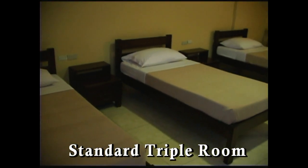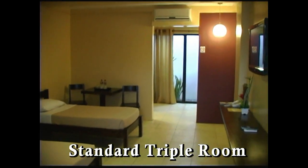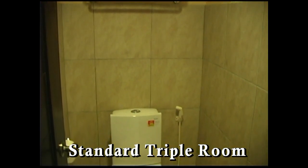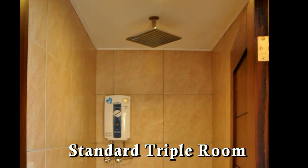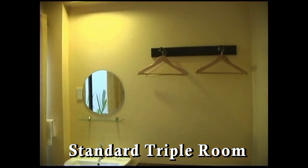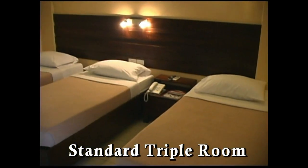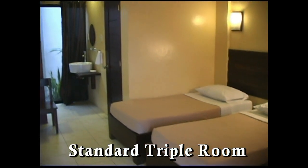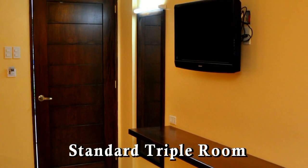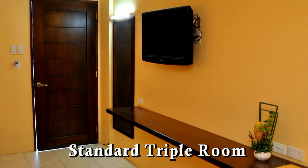Here we have a standard triple room with three single beds. Again the same amenities — 32-inch large flat-screen TV, private toilet area, large rain shower, hot water. You can see the rooms are very bright and spacious. Really beautiful. Each room also has a large mirror.